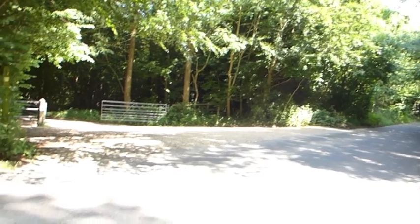And finishing today's walk, back on the lane, through the woods.